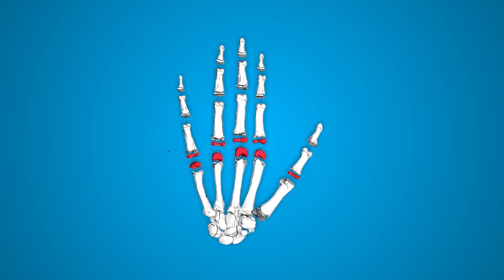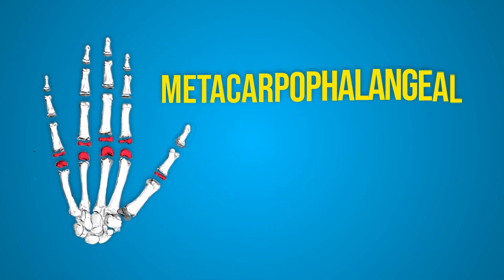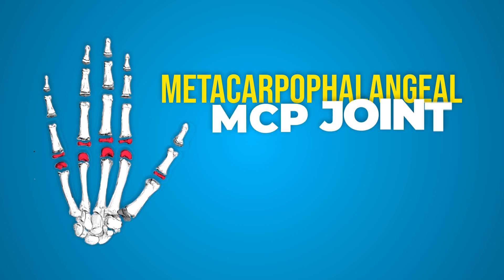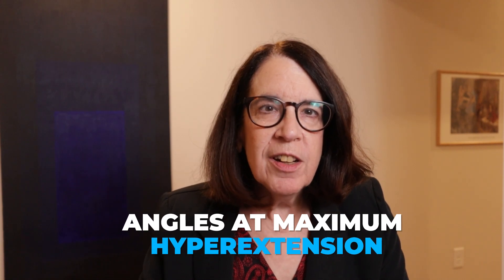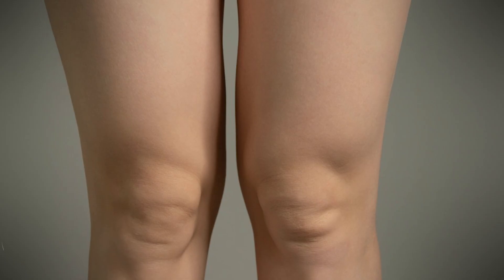The second maneuver involves extending the little finger at the joint where the finger joins up with the hand — we call that a metacarpal phalangeal or MCP joint. If that goes beyond 90 degrees on the left, you get one point, and on the right, you get one point.